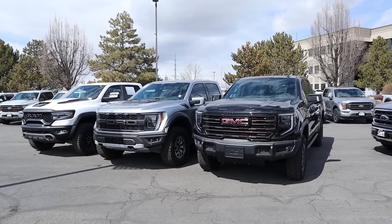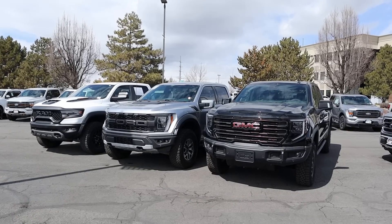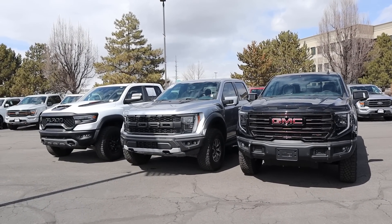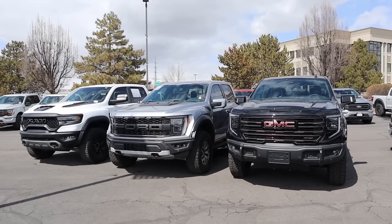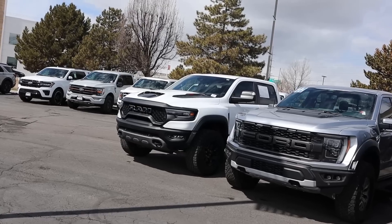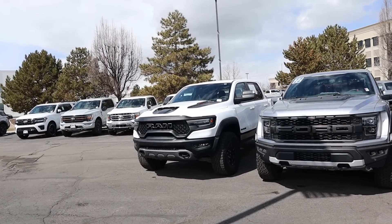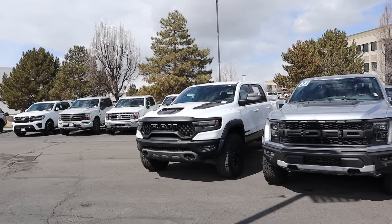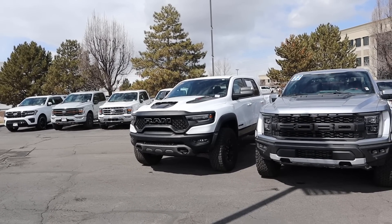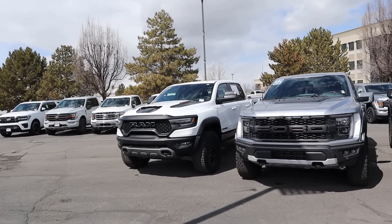When it comes to pricing, the AT4X in this configuration stickers for $90,000. A loaded 35-package Raptor is about $85,000, and a loaded 37-package Raptor is about $90,000, so these two could theoretically be the same price. The TRX is a bit of an outlier — you can get one for under $90,000, but without many options. Loaded up with what most people add, you're looking at close to $100,000, potentially over $100,000 if you really load it up.